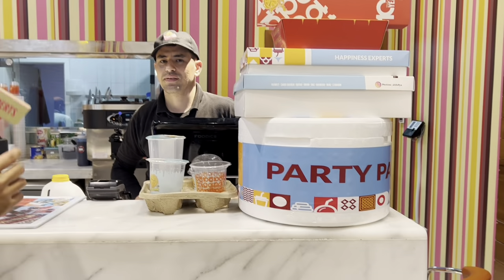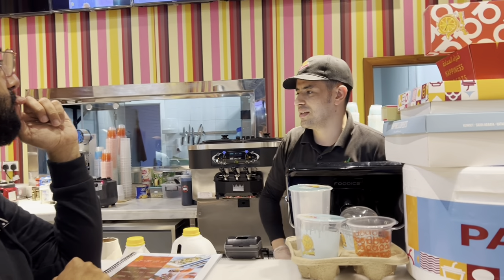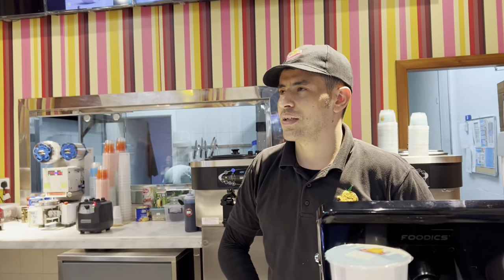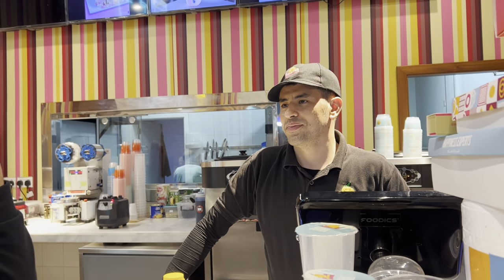What about the cost of ice cream? Regular ice cream is 15 riyals, and the Cerelac ice cream costs 23 riyals. I think you have to come here during the day and try this.